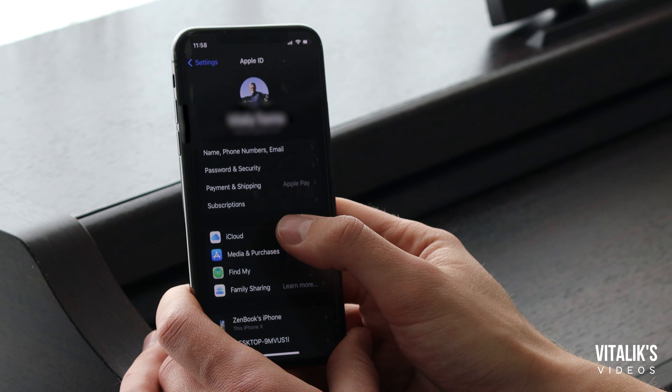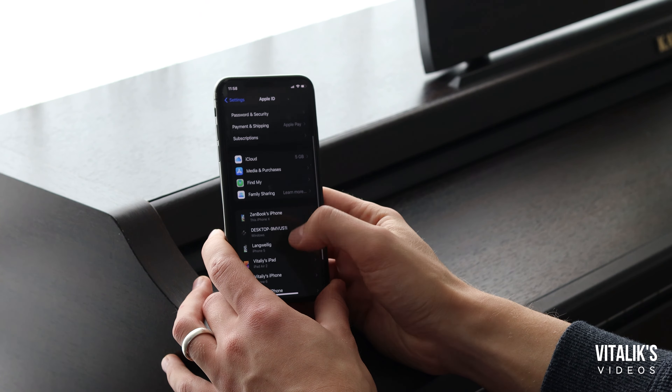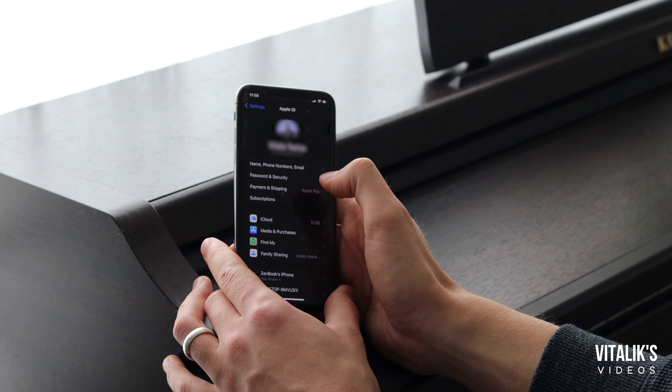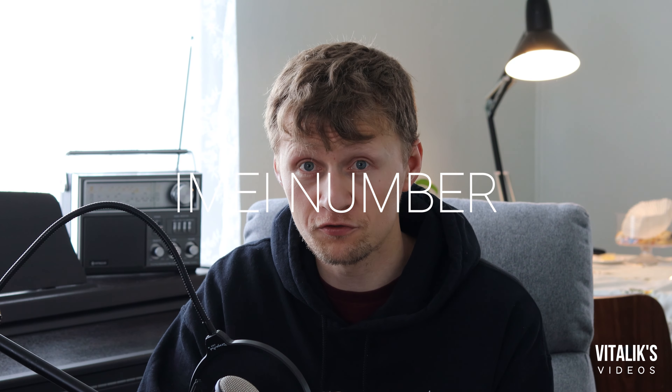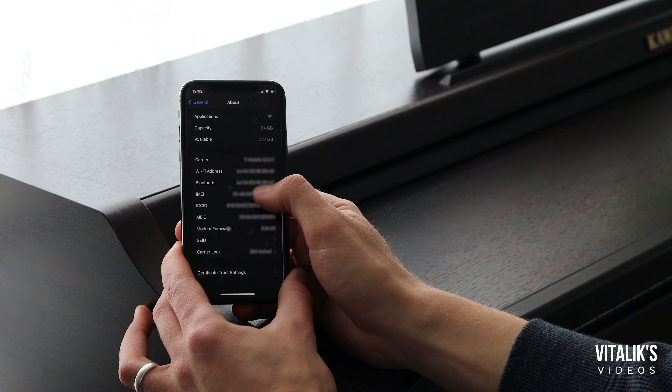Number one — this is probably the first thing you should check. If you're not able to log into iCloud with your Apple ID, then that's a problem. When you go into settings and you look up top, you should have a space where you can log in with your Apple ID into iCloud. If there's not a space there, or it says that there's already an account associated with this phone, you need to ask the person that you're buying it from to log out. So this is the first thing you should check: can you log in with your Apple ID into iCloud? If you're able to, you're ready to move on to the next thing.